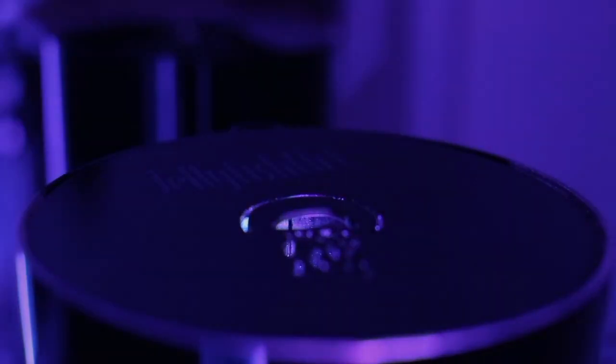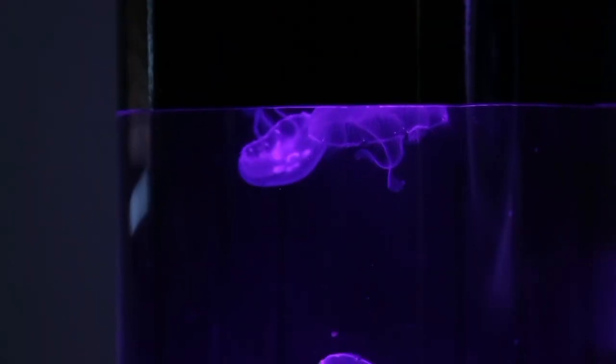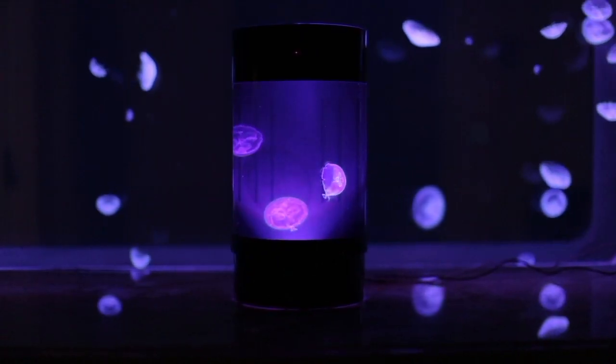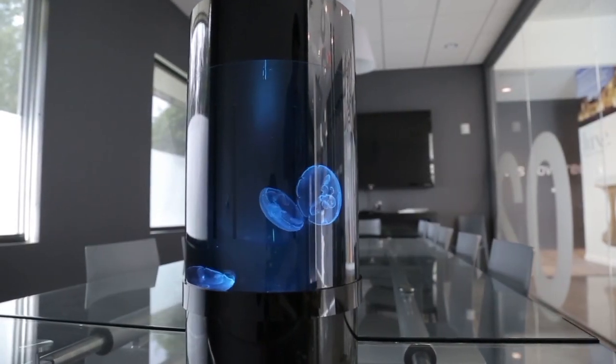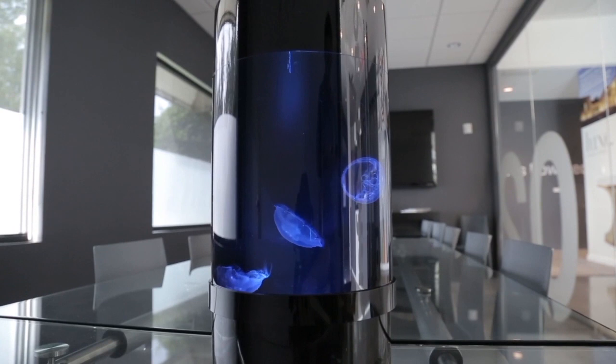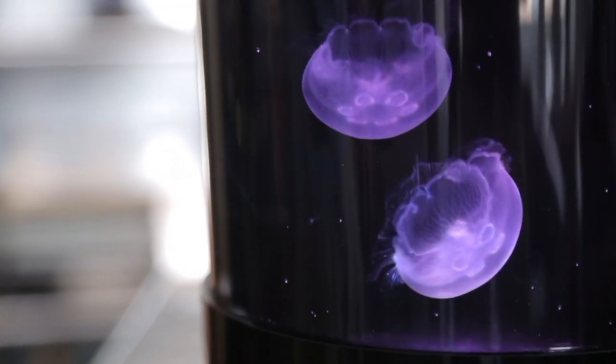We've created the coolest piece of living art the world has ever seen. Introducing the Jellyfish Cylinder Nano — the easiest and most affordable aquarium that makes jellyfish keeping simple for anyone.